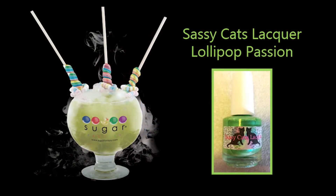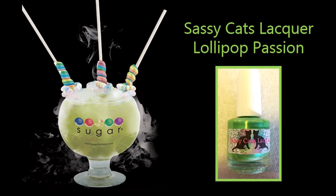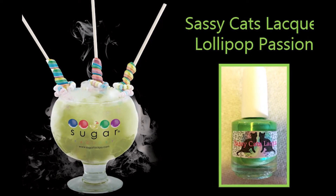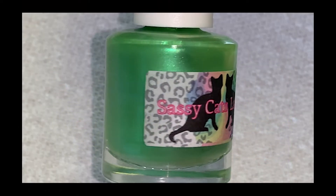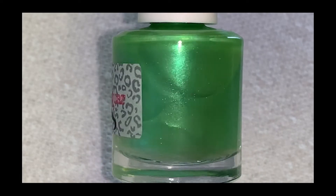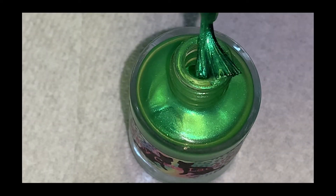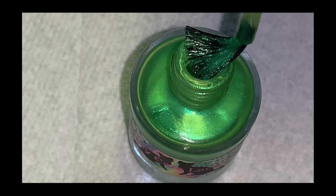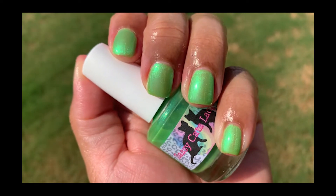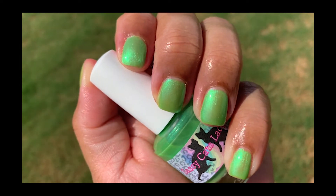The next polish is Sassy Cats Lacquer Lollipop Passion, inspired by the Sugar Factory's favorite drink of the same name. I've never had one but it looks delicious — comment below if you have! This is described as a lime green jelly loaded with shifting turquoise to green shimmer. You can wear it alone in two to three coats or one to two coats over a dark undercoat for pop, or add a matte top coat for a whole new look. Here I'm wearing it in three coats and it is absolutely gorgeous.